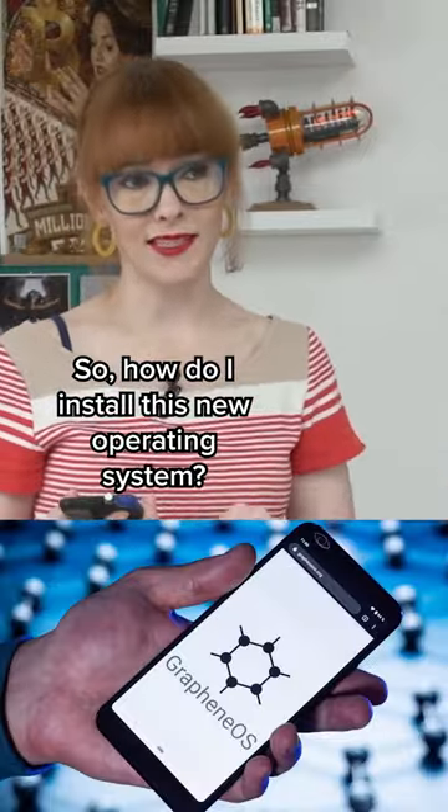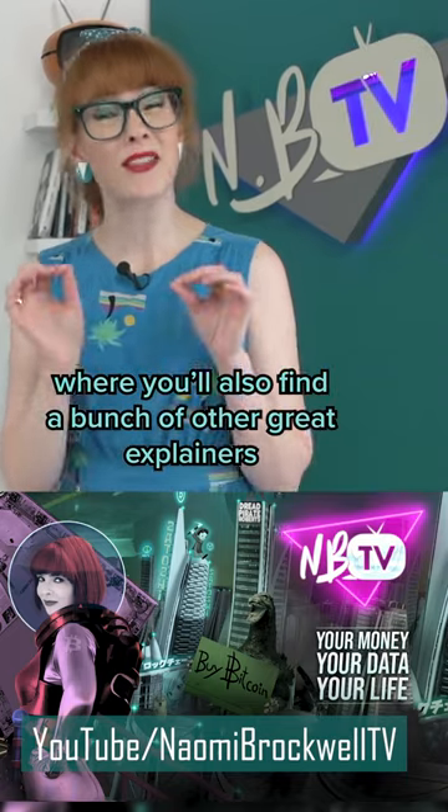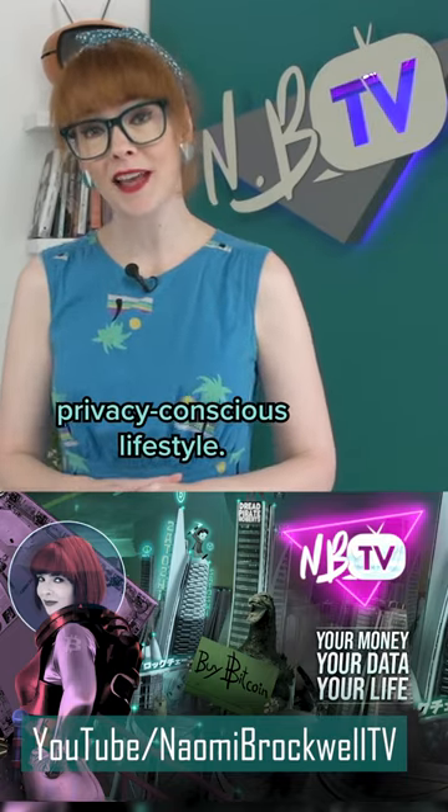So how do I install this new operating system? There's a tutorial on MBTV's long form channel, where you'll also find a bunch of other great explainers to help you live a modern privacy-conscious lifestyle.